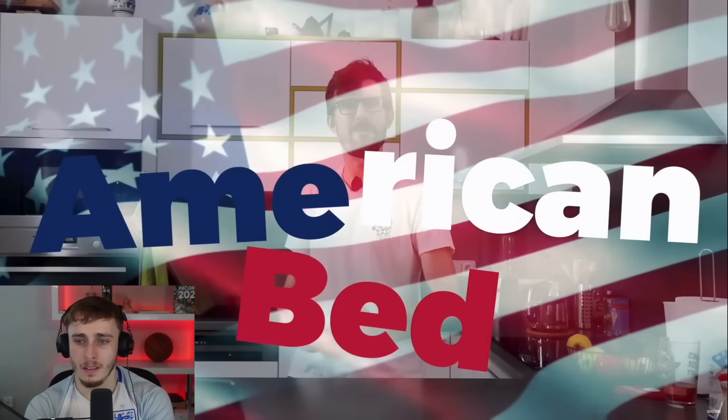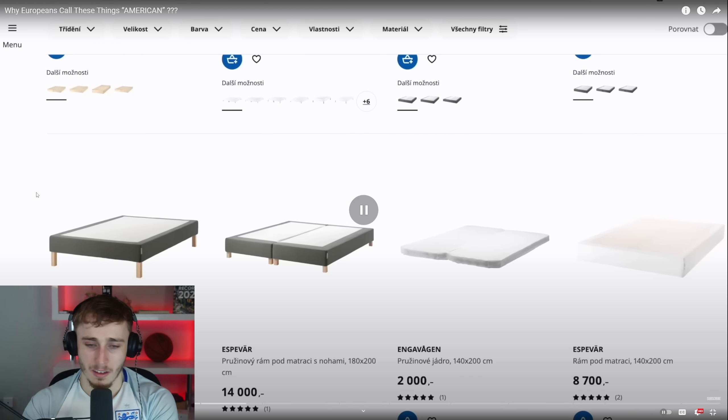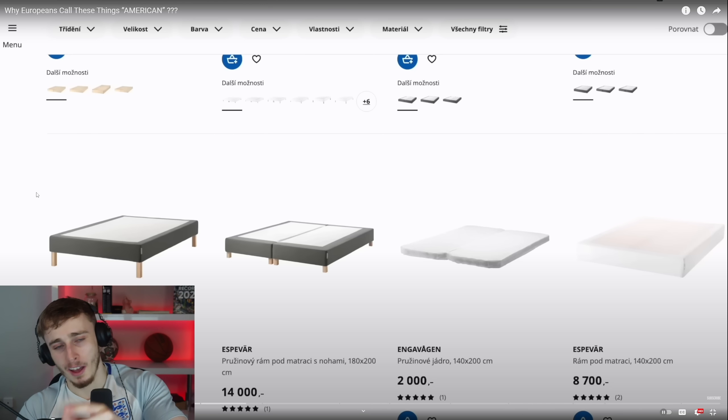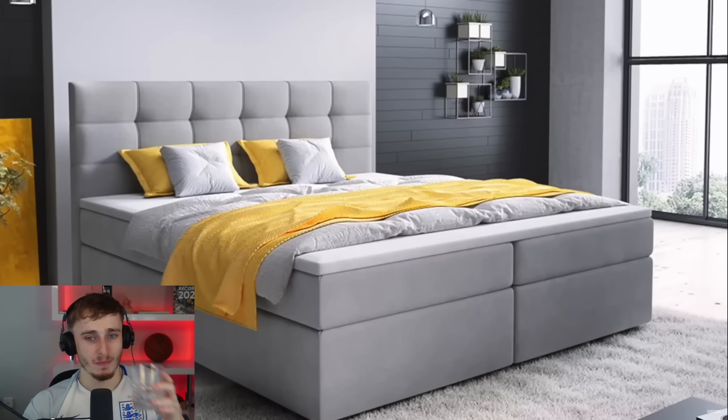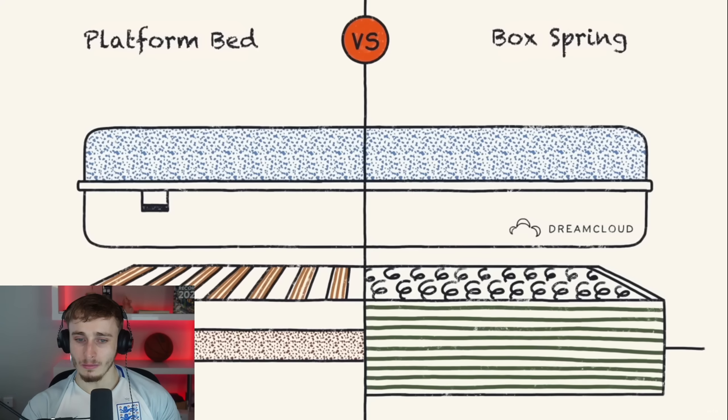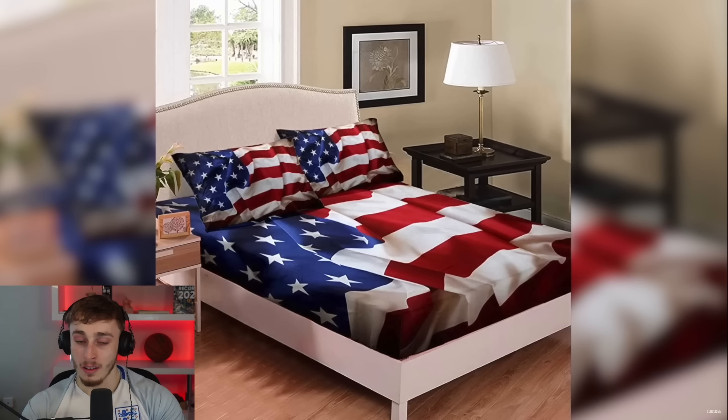Moving from coffins to beds — specifically the 'American bed.' The presenter even quotes IKEA, the Swedish furniture seller, which sells American beds here. The reactor notes: Korean companies making 'American' products, now IKEA doing the same — what's the correlation? An American bed is one with a box spring base, and is generally larger and quite a bit higher than a regular platform bed.